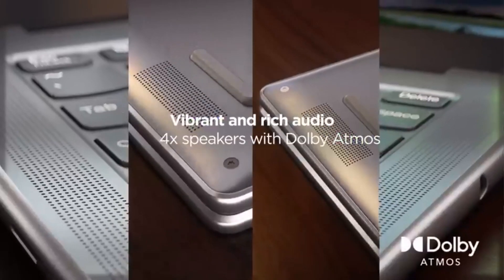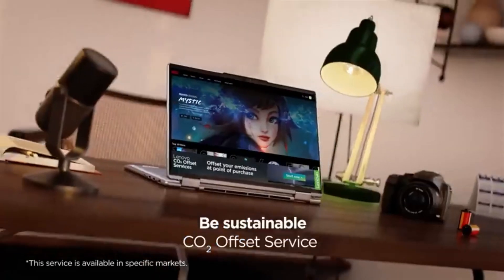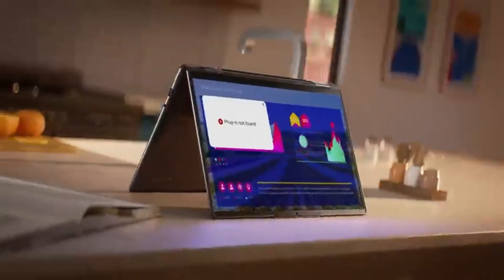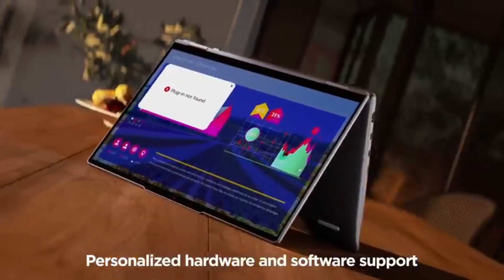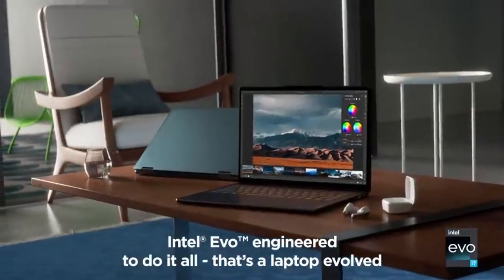There are two USB ports, two USB-C/Thunderbolt 4 ports, HDMI 1.4, a microSD card reader, and a headphone jack. Because of its sturdy structure and long battery life, the Lenovo Yoga 7i 16 is a fantastic choice for school use.